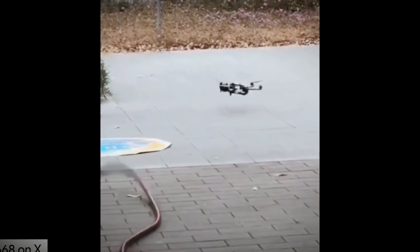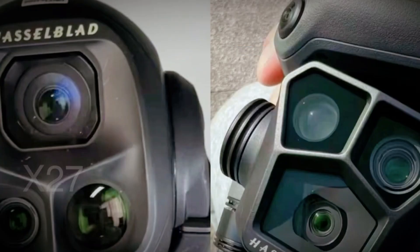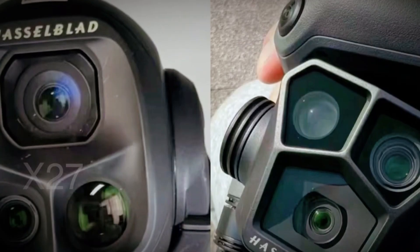The official launch of the DJI Mavic 4 Pro was initially set for April 24, but new reports suggest there could be a slight delay until May. While no official confirmation has been given, delays are common when introducing new technology. DJI likely wants to ensure the drone is polished and free from any major issues before release.